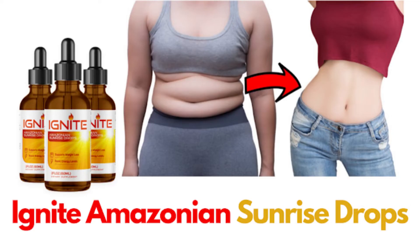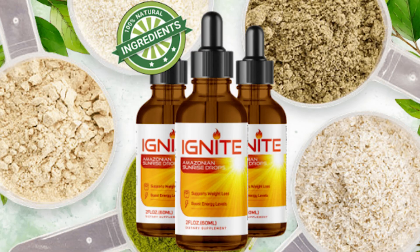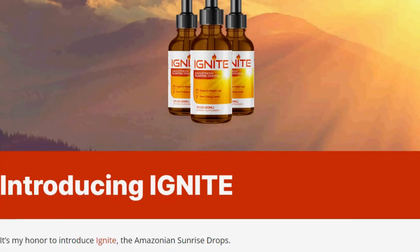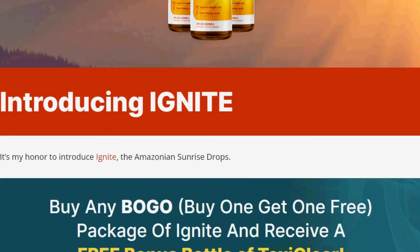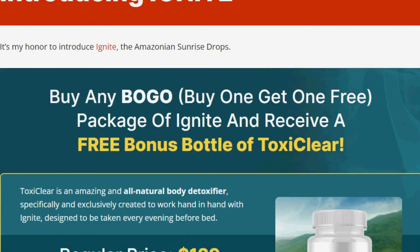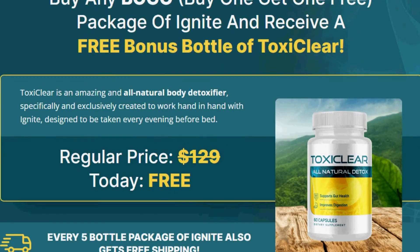Does Ignite Drops work? Ignite Drops works and is making success because it will speed up your body's metabolism, making it easier to burn calories so you don't have to be a crazy person at the gym. But of course, physical activity is always good. The minimum treatment to get results is at least 3 months until the body adapts. That's why those who buy 3- to 6-month packages are seeing incredible transformation, self-esteem, and overall health.